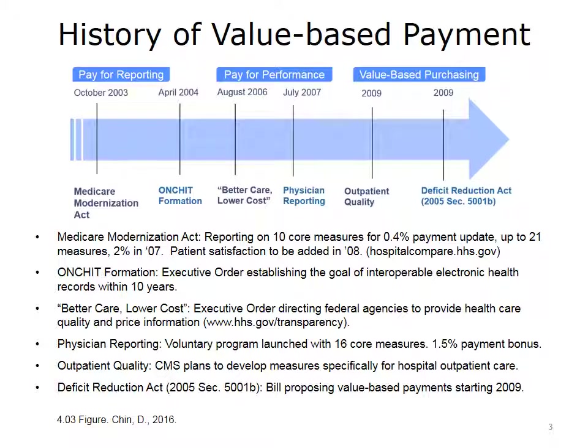This slide outlines the history of value-based payment, which goes back to the Bush administration and predates Obamacare. Many people are surprised that value-based payment is, in fact, a Republican idea and not a Democratic idea. Its origins go back to the Heritage Foundation, which focused on a private market approach instead of a single payer, hence the individual mandate and insurance exchanges of private insurers.